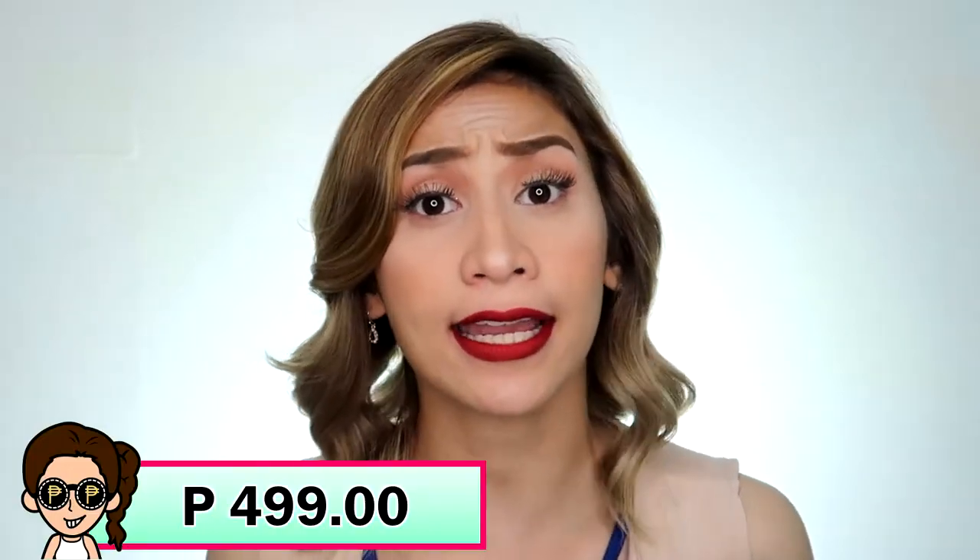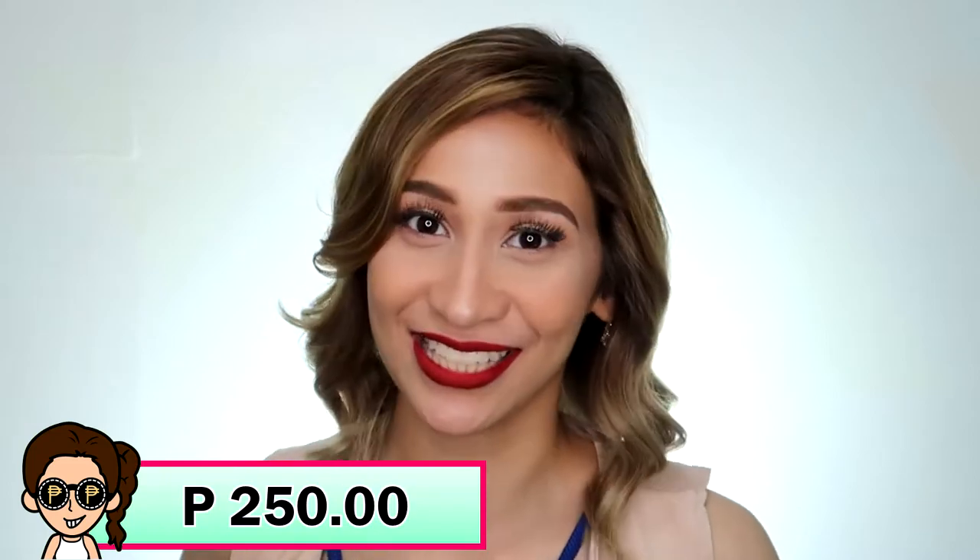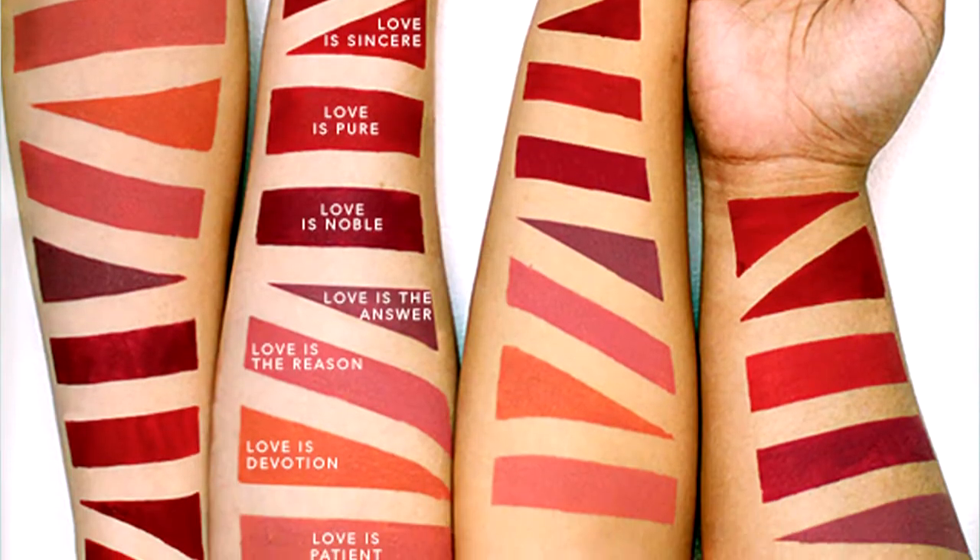Alright guys, let's start first with the price. So this retails for P499. But I bought it when Elana was 50% off — that's P250 each. So di ba ang laking tipid niya? Actually, they have a lot of shades in their Lippin' Luxe collection. So nakita niyo na yung swatches kanina. So let's go to the review part.